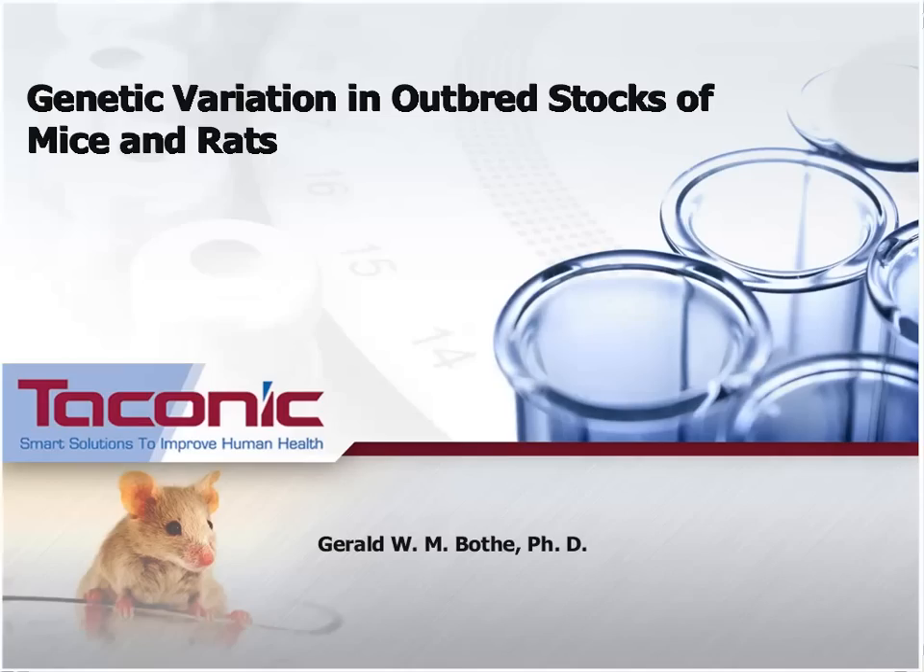Dr. Gerald Bote holds a PhD and spent his post-doctoral fellowship at New York University. He then worked at Lexicon Genetics in the field of gene targeting. At Taconic, he has been working for over 10 years in the area of mouse behavior, genetics, and the development of PCR assays for gene mutations and mouse pathogens. In this webinar, Dr. Bote will describe our outbred stocks, their maintenance, genetic monitoring, and their application in research.